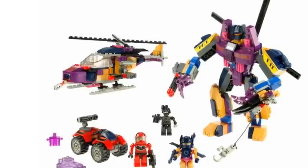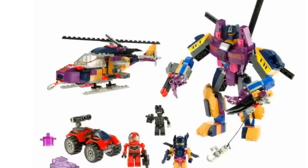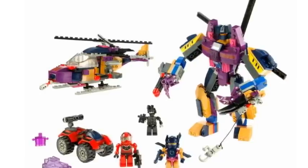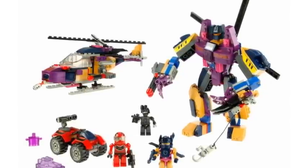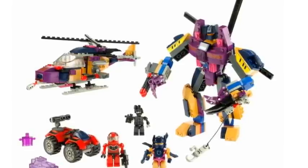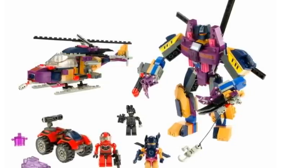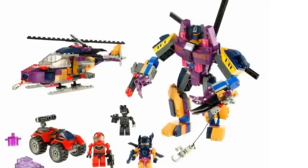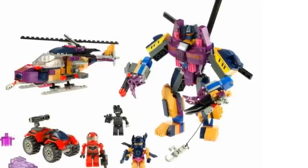This is the number one set I want of these Creo Transformers Quest for Energon sets. It's something that I absolutely want, and that's the Rotor Rage set. It includes three Creons, another purple body piece, which is weird, a little buggy, weapons, accessories including the Energon pieces, and Blastoff! He just looks so cool — I don't know how to explain it. It's definitely cool.